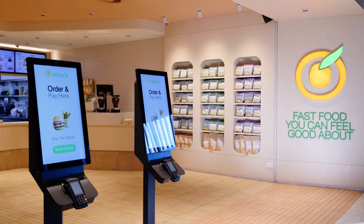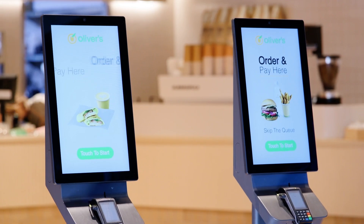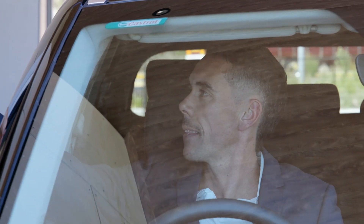At Oliver's, we want to offer more than just great food. We're always looking for ways to innovate and enhance the customer experience. Oli is our way of blending tradition with smart technology to deliver improved convenience and service to our drive-through customers.